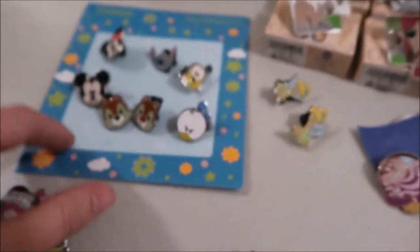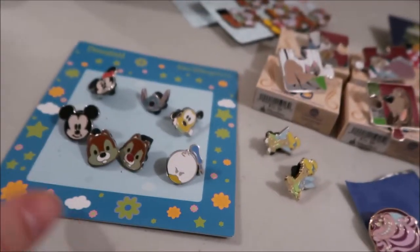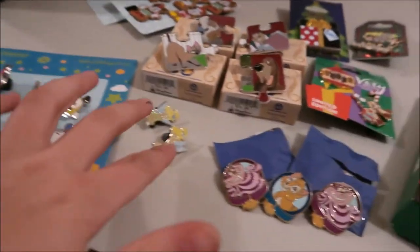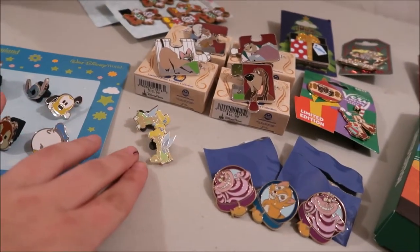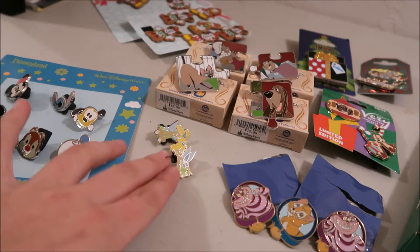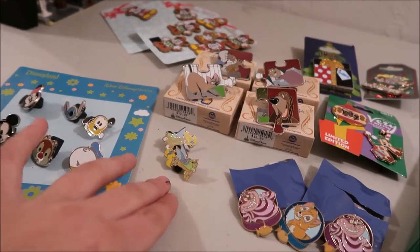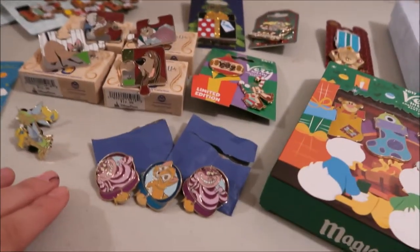Now into the pins I bought. I bought this booster pack — they're all off the card because I bought them to trade, but I ended up having extras. These two Tinkerbell pins: I bought two packs. They have a booster pack of seven different Tinkerbells. I bought two of those to trade with and I ended up trading most of those off.